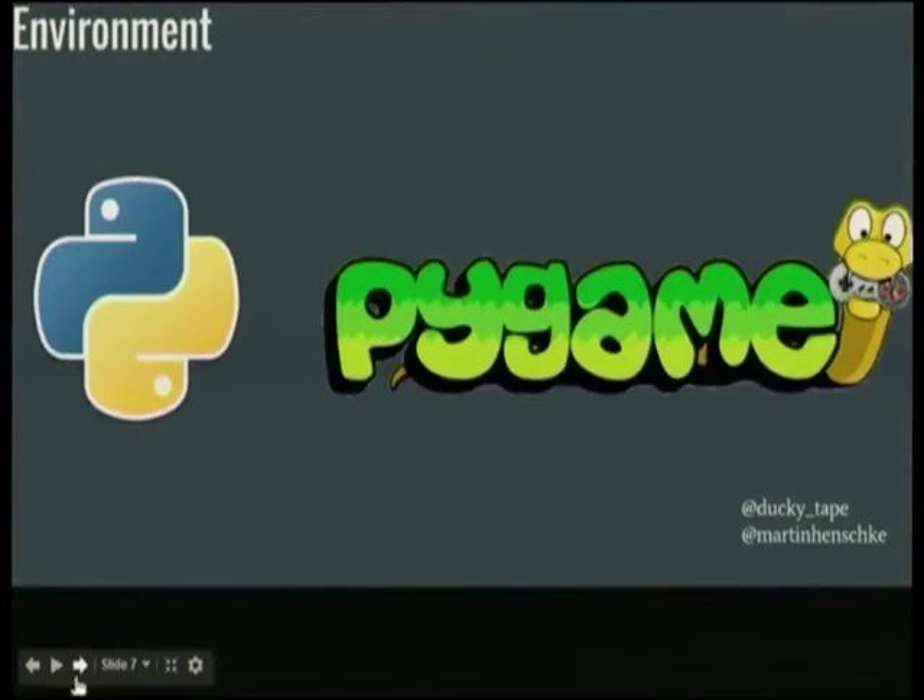We wanted to give them something where they could put all those skills to use, so Martin created a game. The tools we used were Python 2.7 and Pygame. I had up until that point never actually used Python, so I got to spend 36 hours learning to do so to make a game for kids. The workshop has since been updated to Python 3.